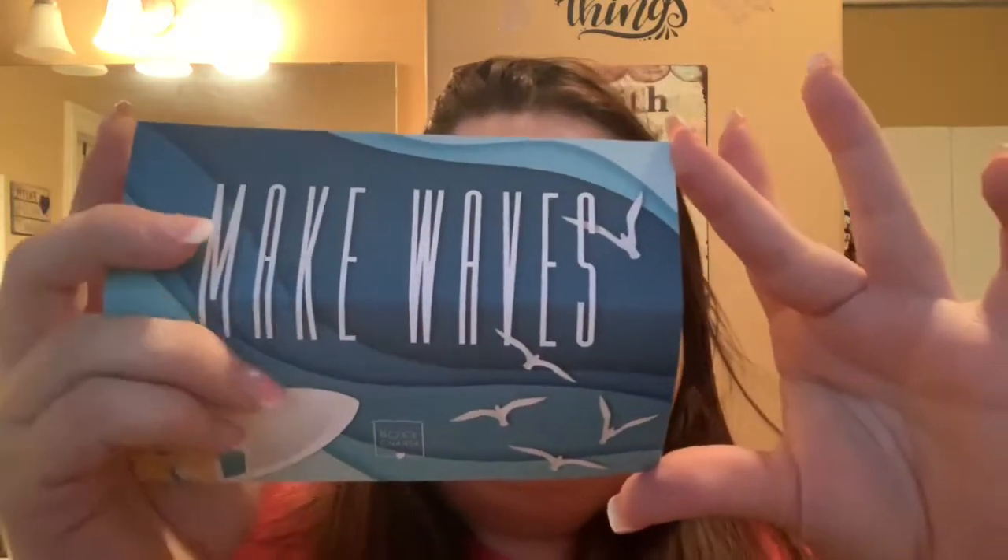I went ahead and did my foundation because I'm going to do a try-on. I took a sneak peek in the box just to see what I needed to put on my face, so I put on my foundation and primer. Let's open it up — first things first, the card. This month is called 'Make Waves.' I can already read on the back what I got, and I'm loving it.